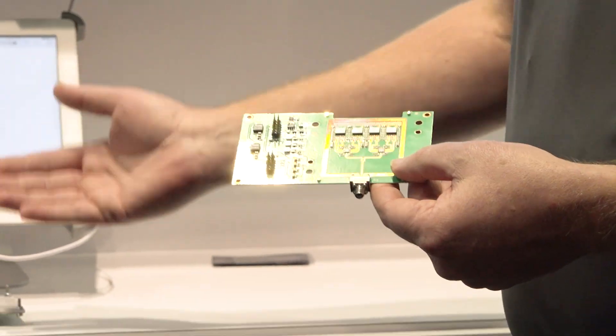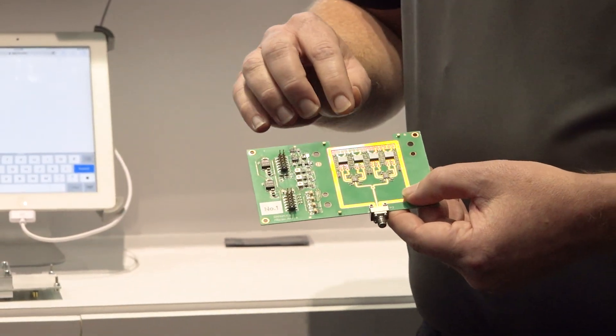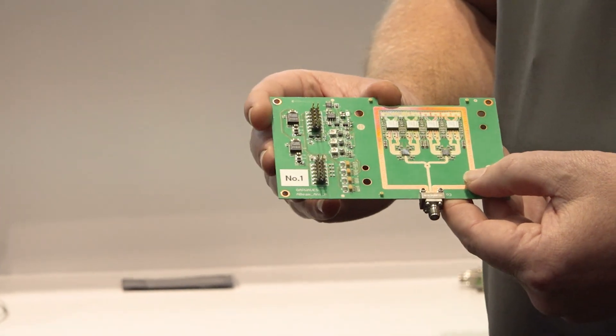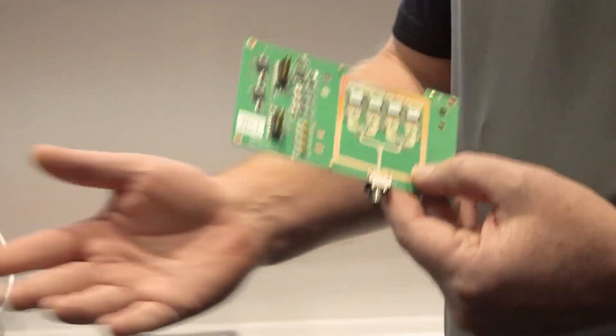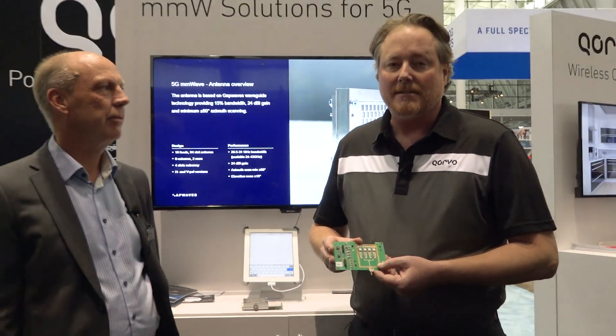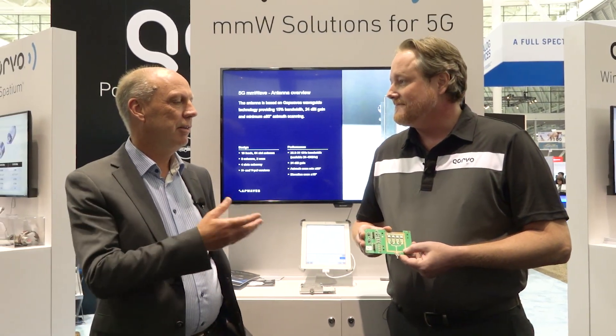For this small form factor and very low BOM — there's only a handful of chips — we think this is a very unique solution for macros, small cells, hotspots, and all kinds of different applications for 5G. And it is easily scalable if you want even more power.